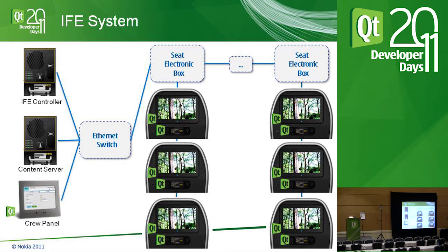All that information goes through an Ethernet switch — gigabit from the controller and crew panel, fiber optics from the content server. From the switch, it runs down both sides of the cabin. Each row has a seat electronic box that acts as a switch, delivering network connectivity and power to that row of seats. For redundancy, any component can be duplicated — you can have four content servers and two IFE controllers.